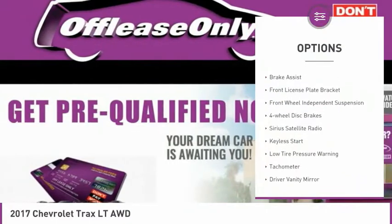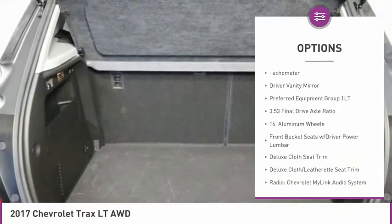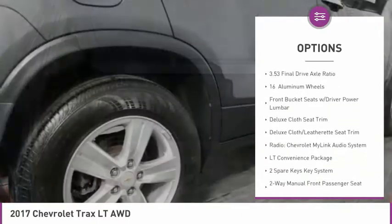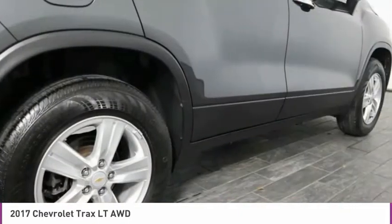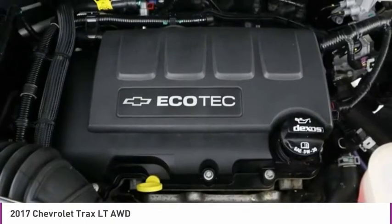Electronic stability control, brake assist, front license plate bracket, front wheel independent suspension, four wheel disc brakes, Sirius satellite radio, keyless start, low tire pressure warning, tachometer, driver vanity mirror.